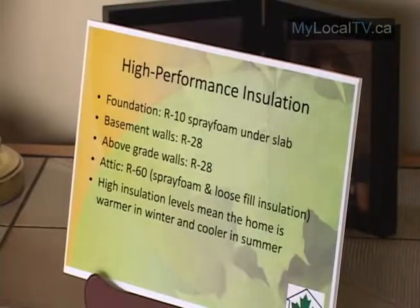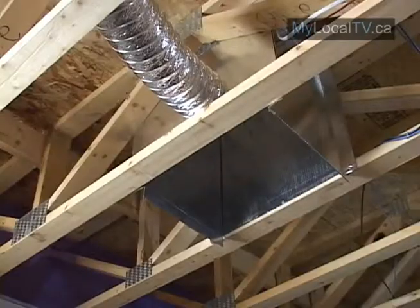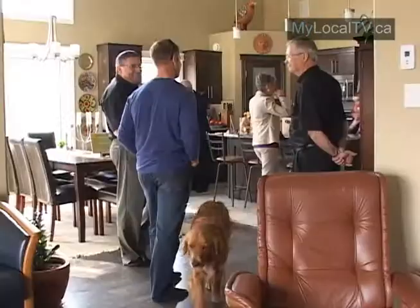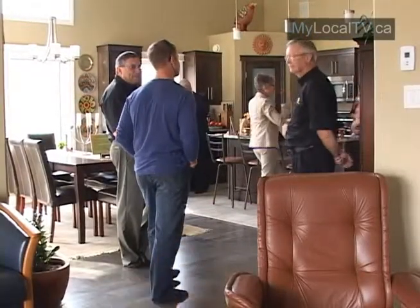The original R2000 program was introduced in the mid-1980s to demonstrate state-of-the-art design and construction techniques for energy efficiency, which have now become the basis of Canada's energy codes.